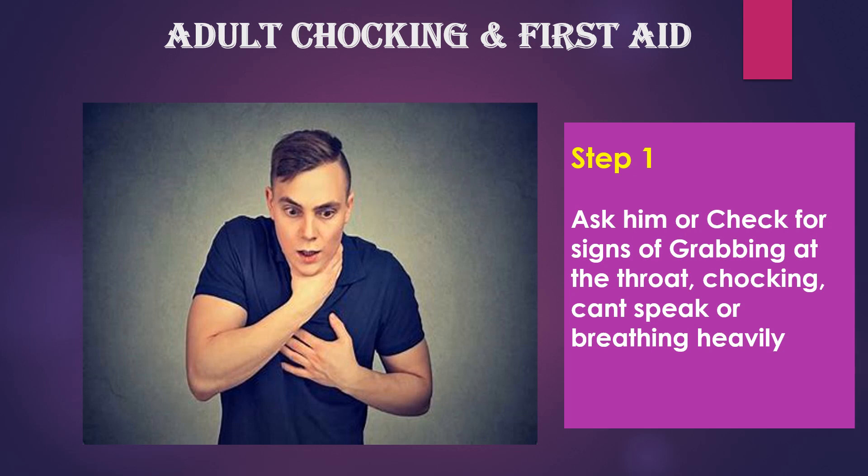First, Adult Choking. How we are going to manage if an adult is choking? First, you have to see the scene and identify whether the patient is choking or not. How we can find out? You can see signs of grabbing the throat, choking, can't speak properly, and breathing heavily.